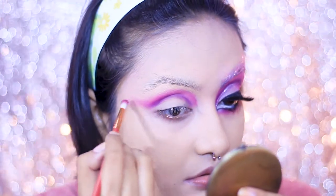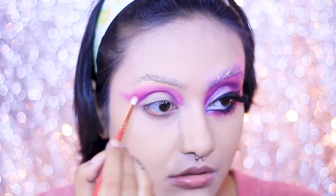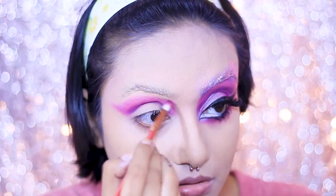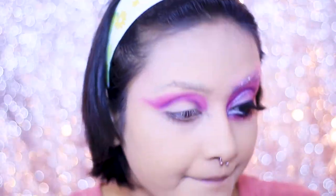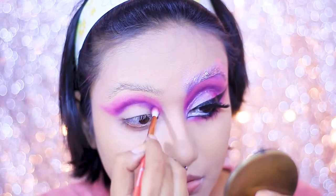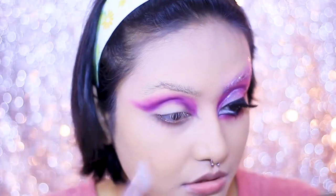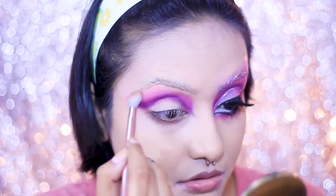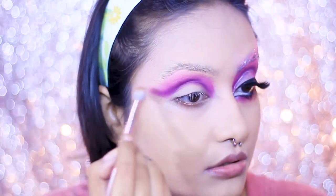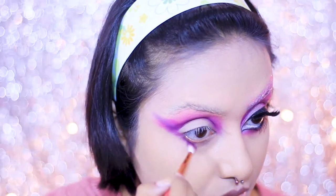Next I'm reapplying the shade 'Skip' all the way up to my brow bone because our eyes need to scream on our face — we need to accentuate them very dramatically, the bigger the better. I re-intensify everything, then take a large fluffy brush and blend all the colors together for a smooth transition. We're going for a dramatic look, but we don't want it to be unblended. Then I drag that same purple shadow along my lower lash line too.